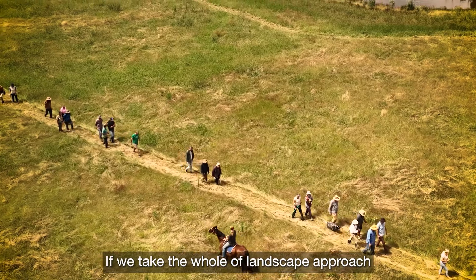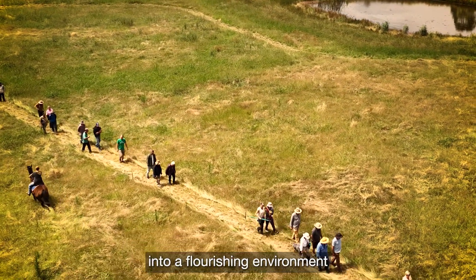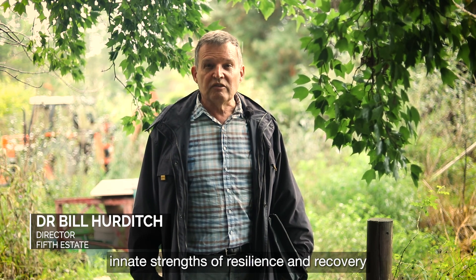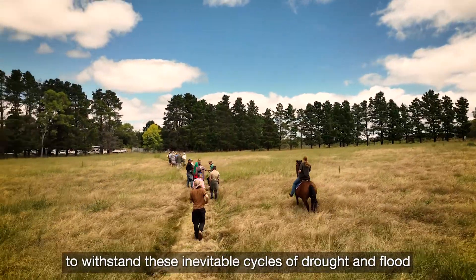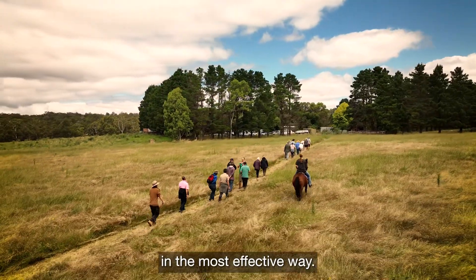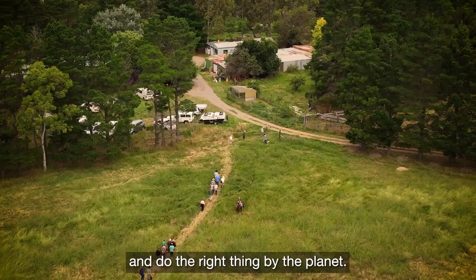If we take the whole-of-landscape approach across the whole country, it means that we turn Australia into a flourishing environment which can actually utilise its own innate strengths of resilience and recovery to withstand these inevitable cycles of drought and flood in the most effective way, ensuring that all landholders are able to prosper and do the right thing by the planet.